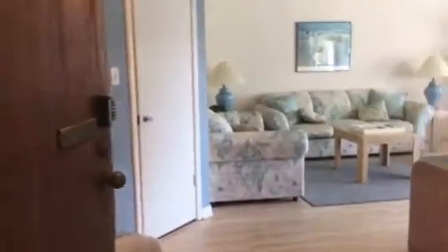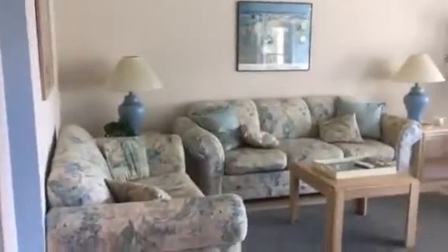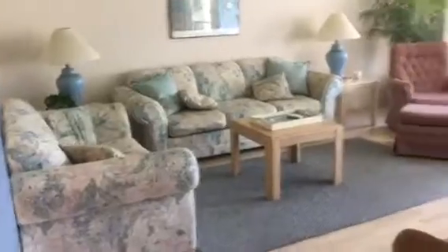Hi Kevin and Fiona. I'm over here at 7438 Anchorage Villas and just wanted to take a quick video to show you the place.